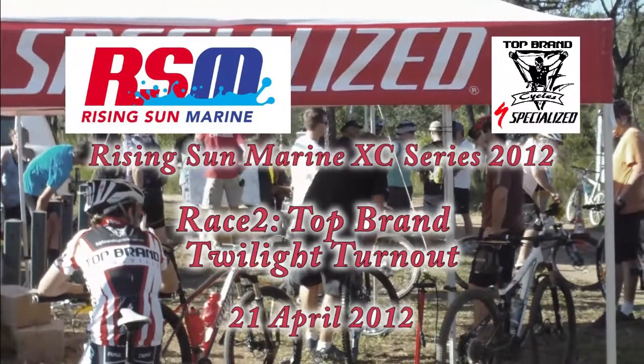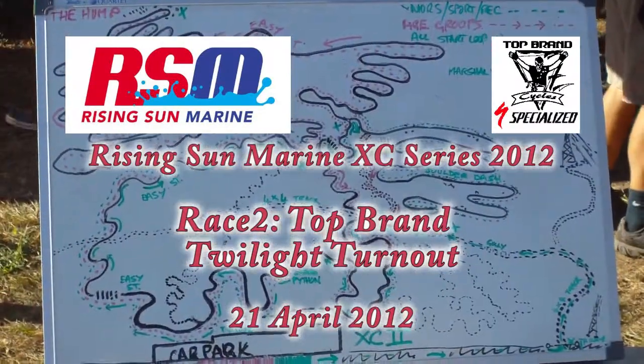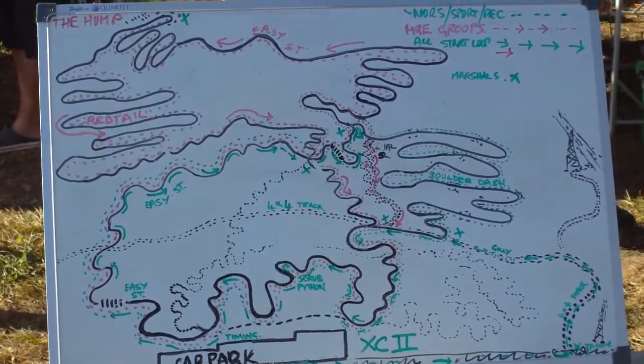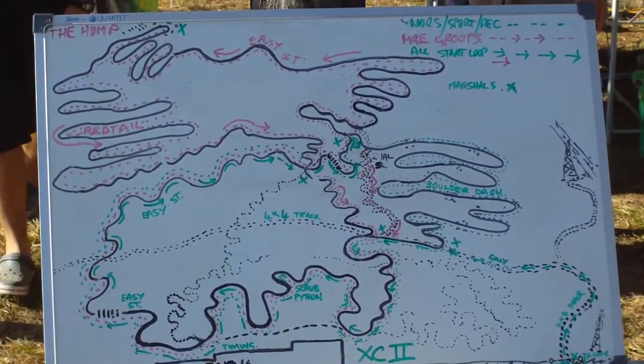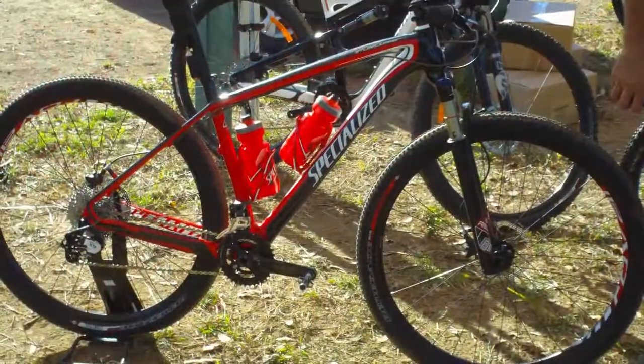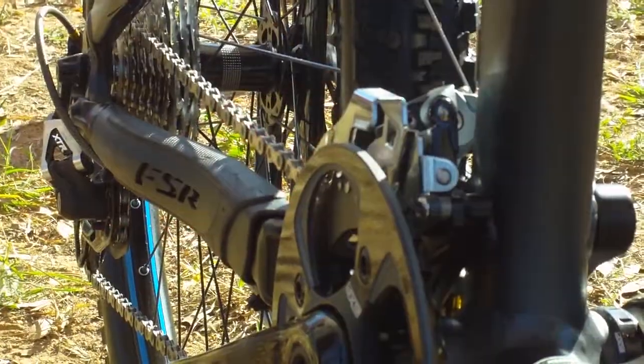Welcome to the Top Brand Twilight Turnout, round two of the Rising Sun Marine Cross Country Series for 2012. For most riders the race was two laps around their designated course. Event sponsor Top Brand brought along some specialised bikes for riders to try out before they raced.